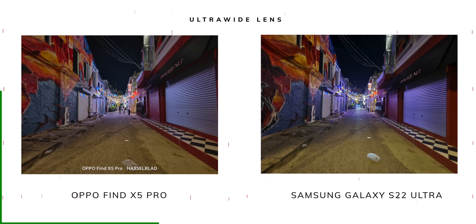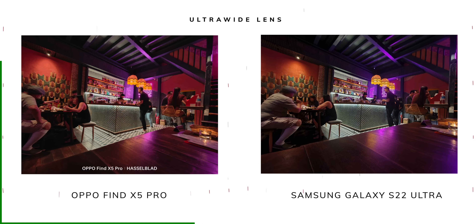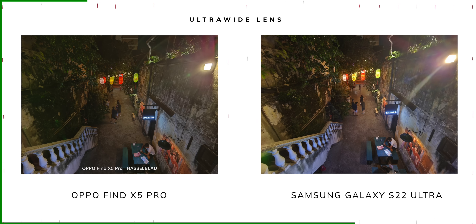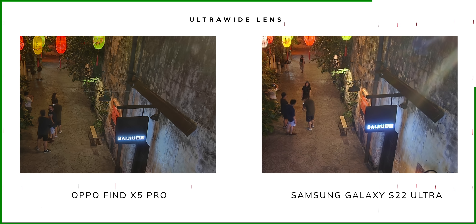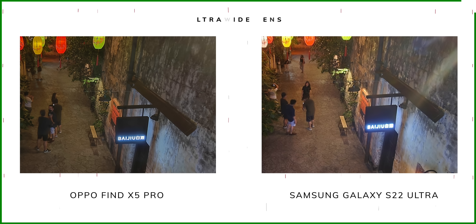In the second photo taken indoors, the images once again look very close with similar highlights and shadows and no noisy image. However, in the third image, you can see how the Samsung Galaxy S22 Ultra does not handle the night spotlight as well — the glare from the light almost ruined the right side of the image, and the light itself was not as sharp as on the OPPO Find X5 Pro. Even the signage on the right was more visible and sharp on the Find X5 Pro.